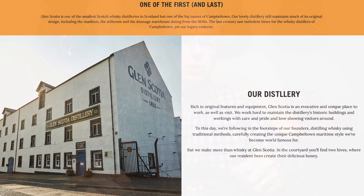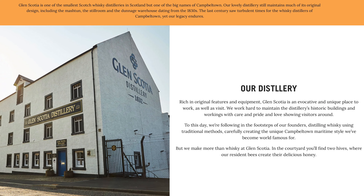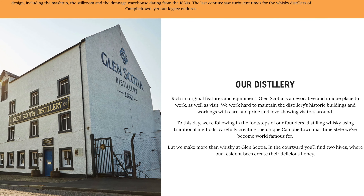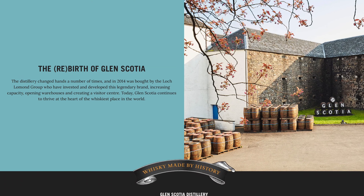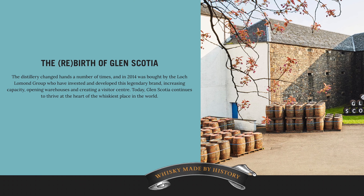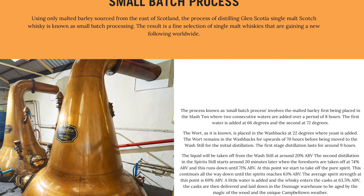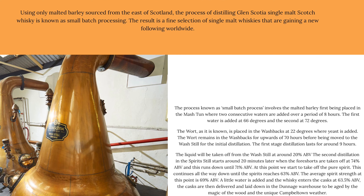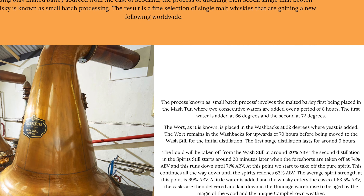Glen Scotia is one of the smaller distilleries in Scotland, but it is an important distillery in Campbelltown. It's been around since the 1830s, and it's kind of had a turbulent life. In 2014, Glen Scotia was bought by the Loch Lomond Group, and a lot of the processes and everything else were restored. The whiskey production came back up, and it looks like we have the results of this rebirth here in a glass in front of us. One of the cool things I read about Glen Scotia is they do small batch processing, which means they're taking more time with the amount of whiskey that they're producing.